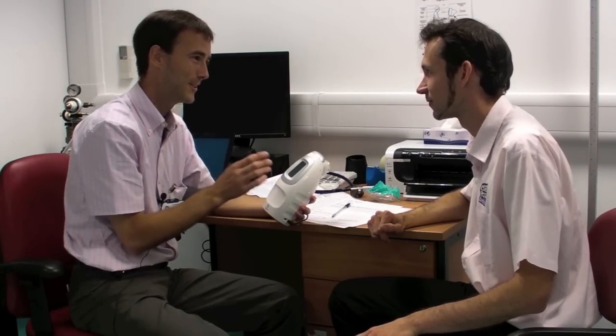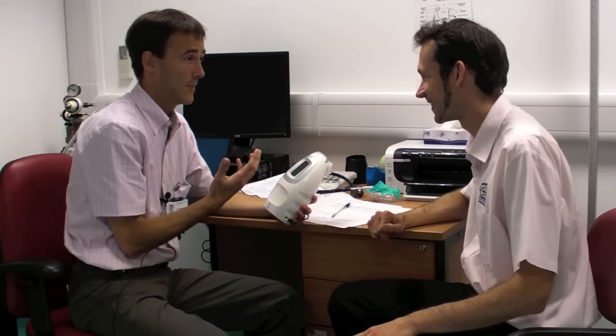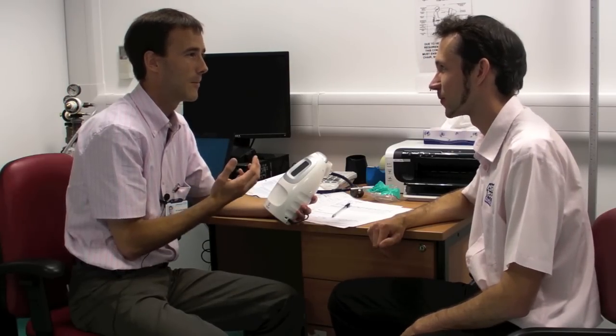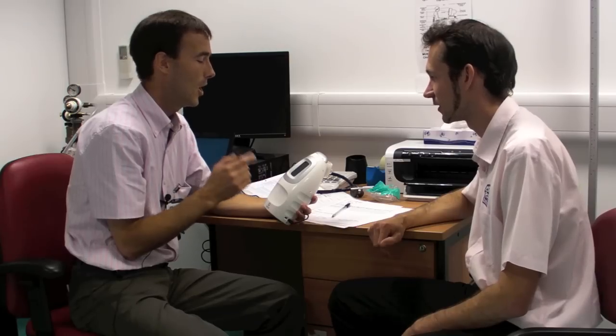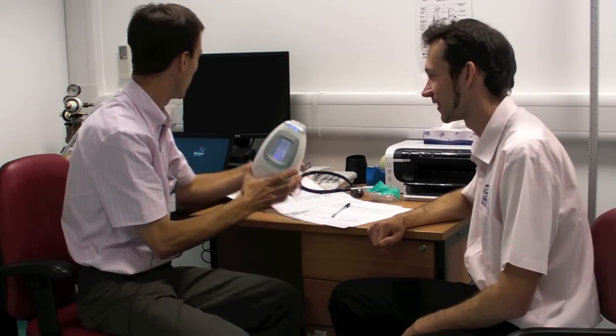It's eight pounds a blow, so try to get it right first time. It measures a chemical messenger signalling between eosinophils and other inflammatory cells in your lungs. Hopefully it'll be nice and low, but results can sometimes be affected by a big fry-up.